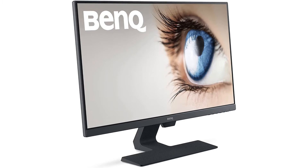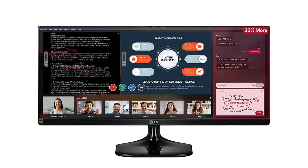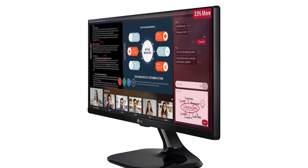Gaming would also be entertaining with this monitor. Number 2. Our second best pick is the LG Ultrawide Multitasking Monitor. The LG Ultrawide Multitasking Monitor comes with Full HD 2560x1080 resolution and an aspect ratio of 21 to 9.